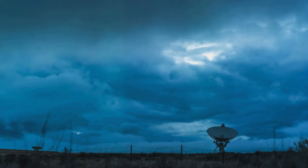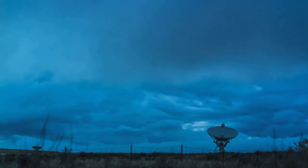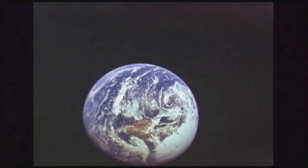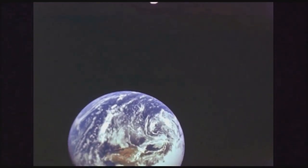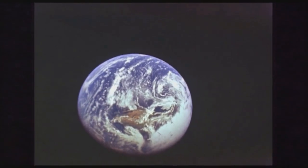Observations are collected from weather stations, satellites, radar systems, weather balloons, and ocean buoys. Each source provides a different piece of the puzzle, revealing invaluable information about the current state of the Earth's atmosphere.